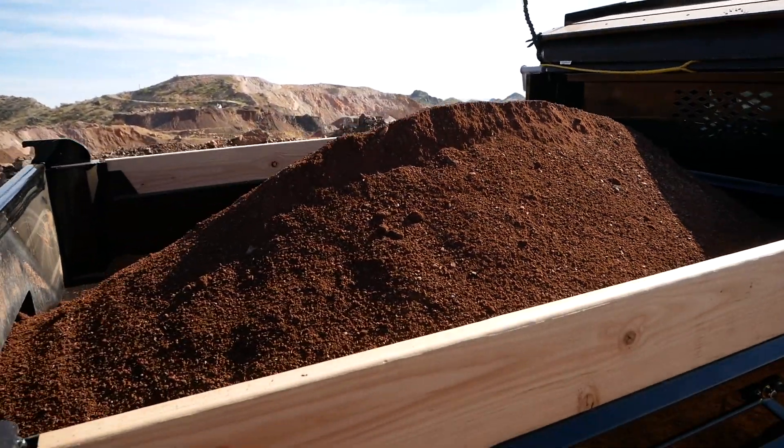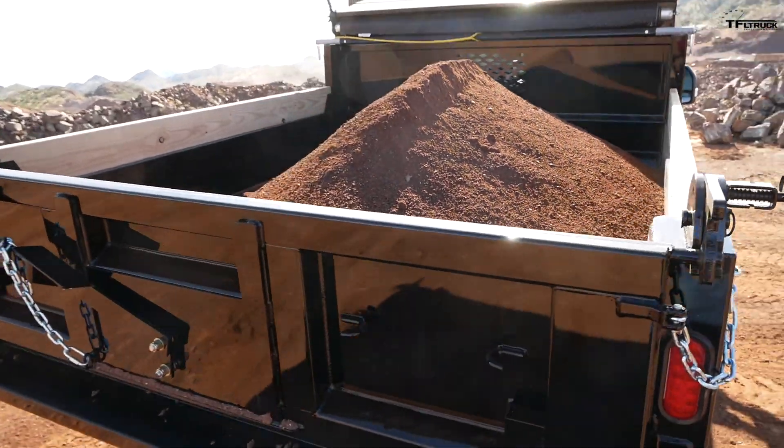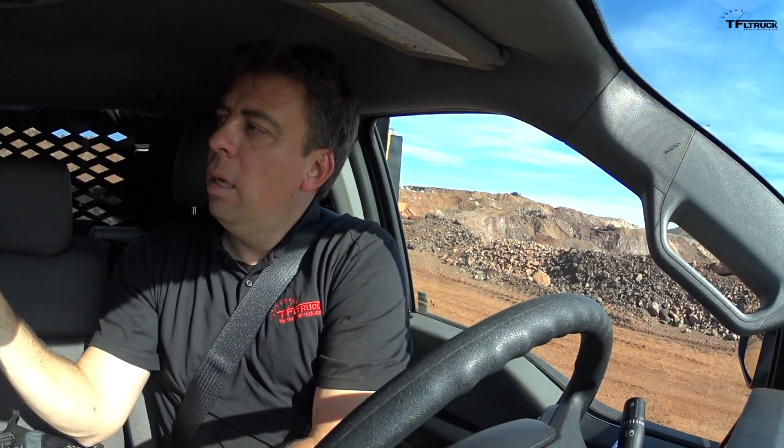Right now I'm going to show you some loading of material — basically just dirt. In this case I'm picking up about 4,000 pounds of material. So I'm going to be at about 18,000 pounds combined weight. Let's check it out.